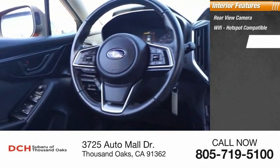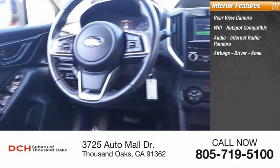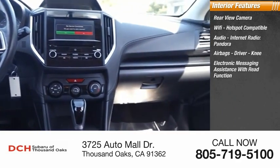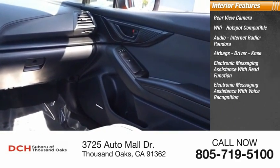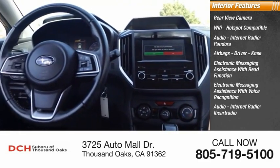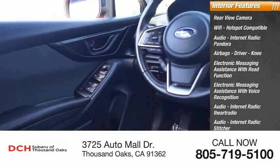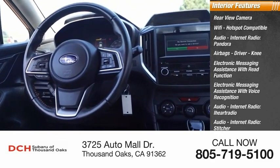Inside you'll find a rear view camera, wi-fi hotspot compatible audio, internet radio services including Pandora, iHeartRadio, Stitcher, and AHA, airbags including driver knee airbag, electronic messaging assistance with read function and voice recognition, and cruise control.